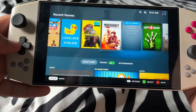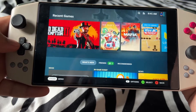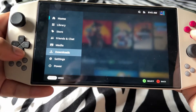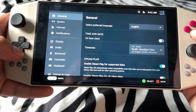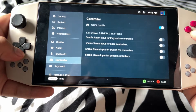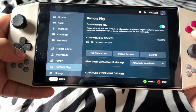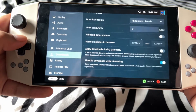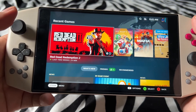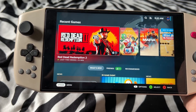I mean, it looks good for the launcher. Let's see the settings. Nice, it's kinda cool. At least I get to test the UI before I actually got my Steam Deck.